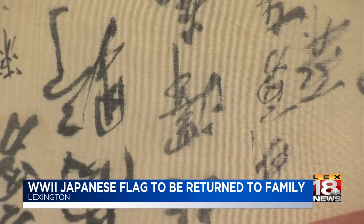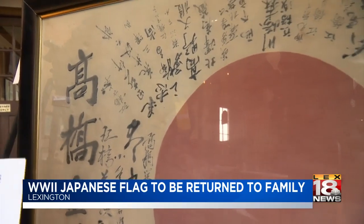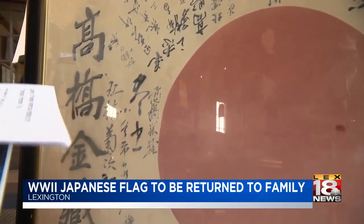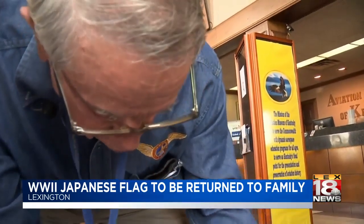Roque says he tried for years to have the lettering translated, but didn't have any luck — that is, until a museum visitor named Yuki helped him translate 50 of the 56 names. Roque says meeting her was fate.